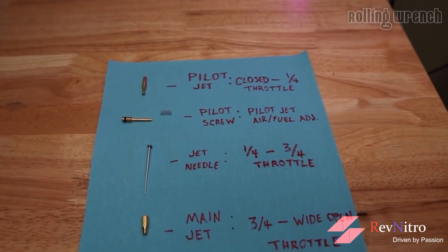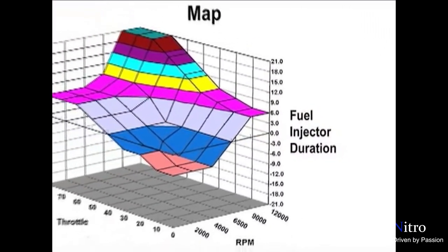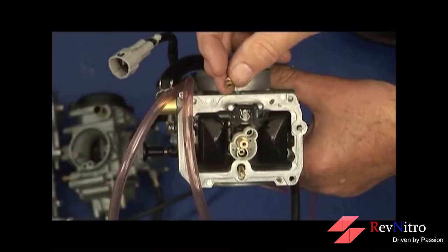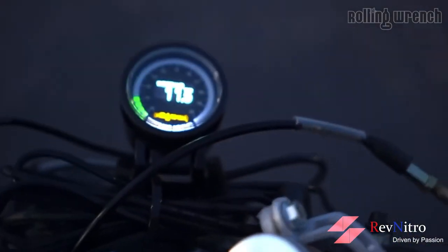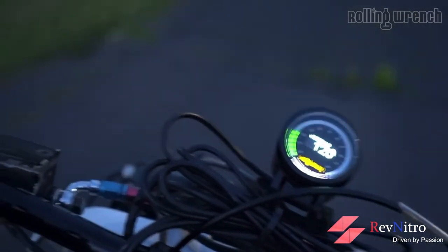Speaking of infinite control: in a carb there are only four things you can adjust, each for a certain engine load — nowhere close to the 1000 values EFI can manage even before it starts interpolating. Think of it this way: the FI system has a number of jets of different sizes. That means nothing for peak power, but on the other hand it can have a significant impact on torque and efficiency curves.